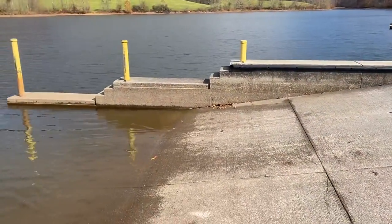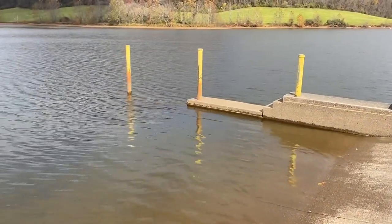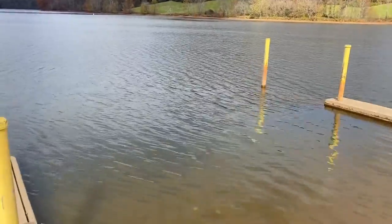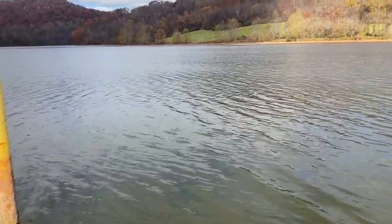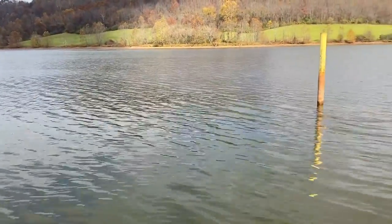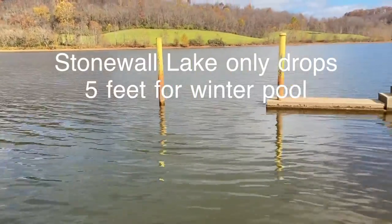The lake is fairly new, so a lot of the amenities are still serviceable and in good shape, and they do a good job of keeping the maintenance up as well. This boat launch is at a low water pool, probably not all the way down, as they're still releasing water, I would say.